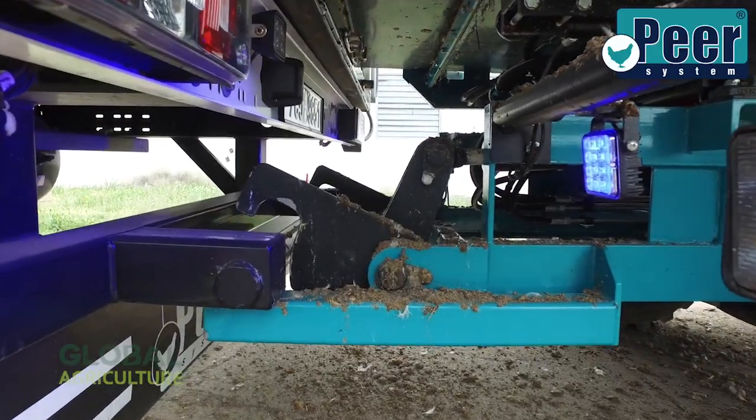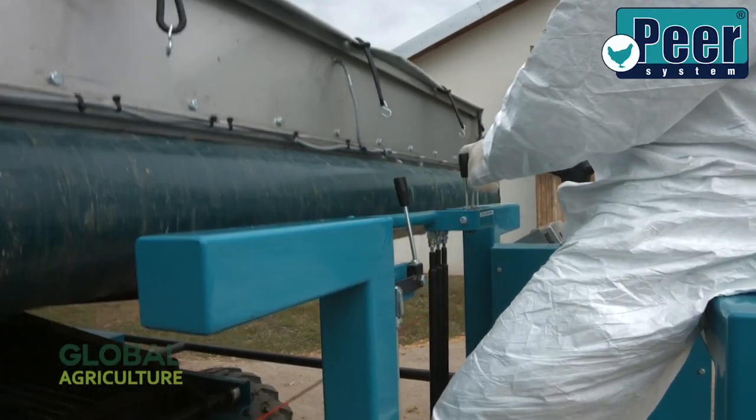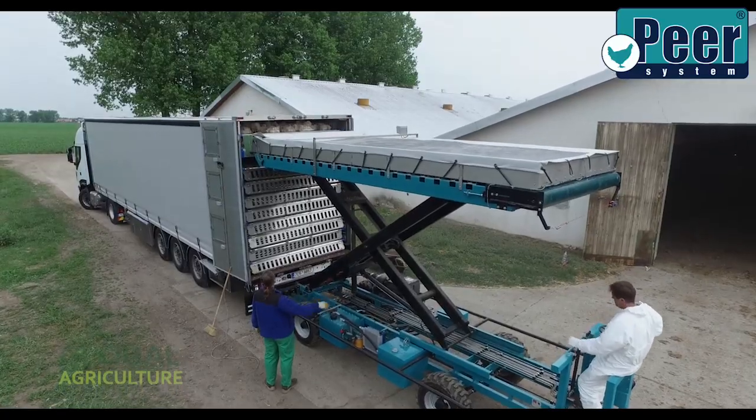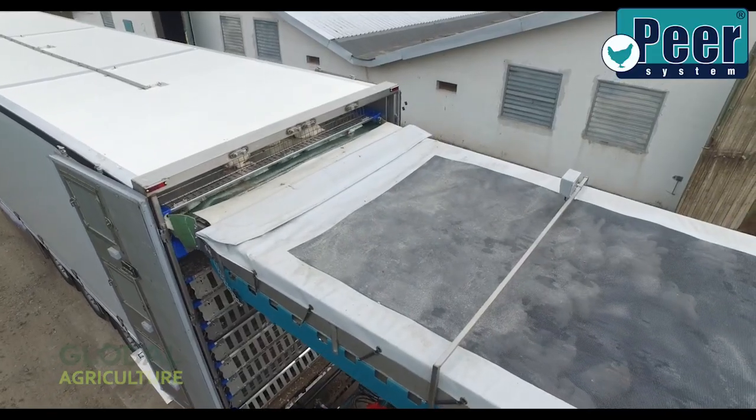The birds are lifted with care and placed onto transport modules without causing panic or harm. The process is quiet, efficient, and surprisingly calm — a far cry from the noisy, stressful methods of the past.